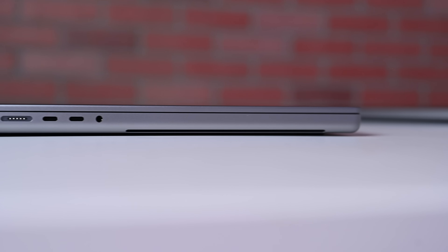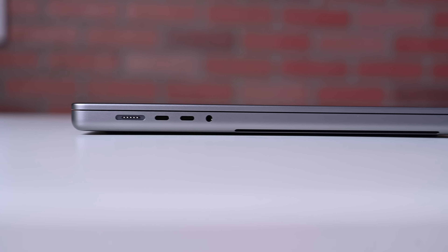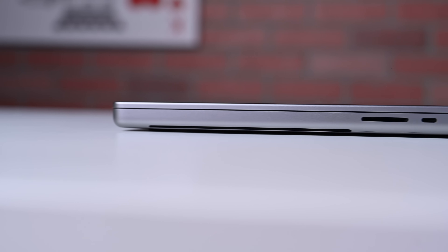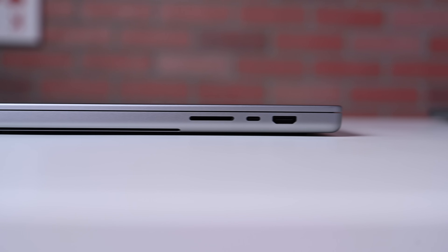Let's talk about ports. The 16-inch MacBook Pro has four Thunderbolt 4 Type-C ports, a high-impedance headphone jack, a MagSafe 3 charging port, an SDXC card reader, and an HDMI 2.0 video output.